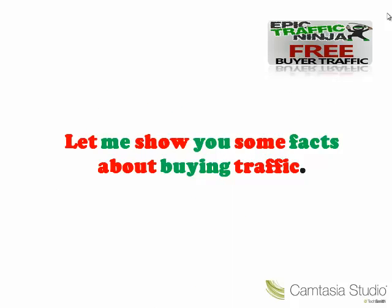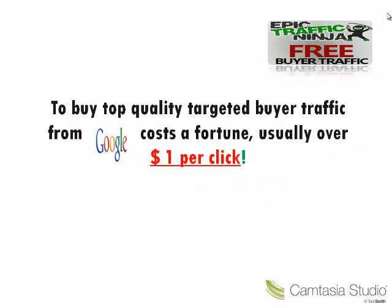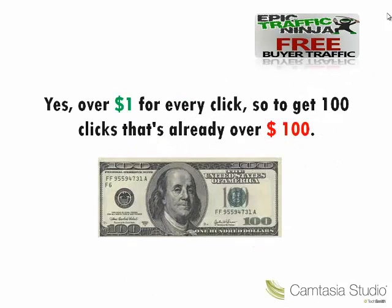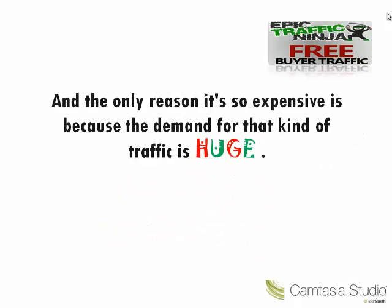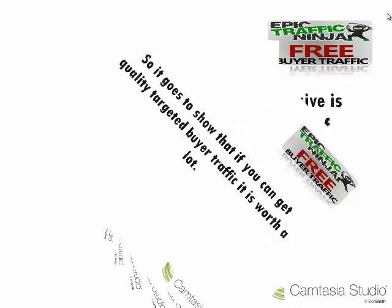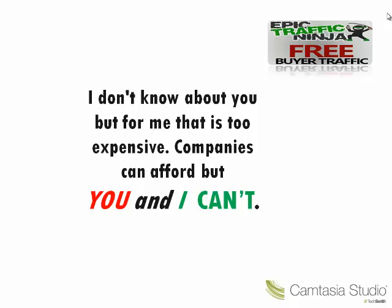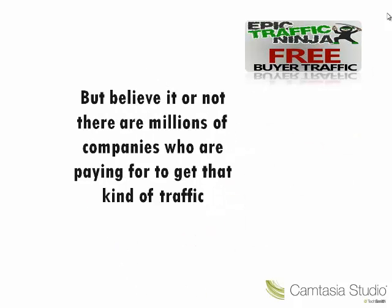Now let me show you some facts about buying traffic. To buy top quality targeted buyer traffic from Google costs a fortune — usually over $1 per click. So to get 100 clicks, that's already over $100. And the only reason it's so expensive is because the demand for that kind of traffic is huge. So it goes to show that if you can get quality targeted buyer traffic, it is worth a lot. I don't know about you, but for me that is too expensive. Companies can afford it, but you and I can't. But believe it or not, there are millions of companies who are paying for it to get that kind of traffic.